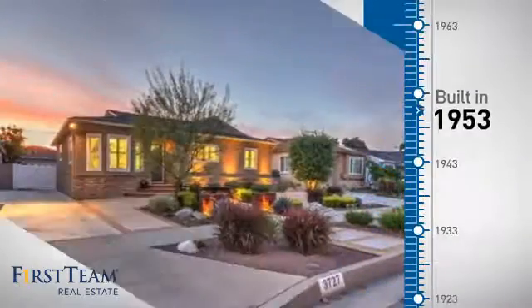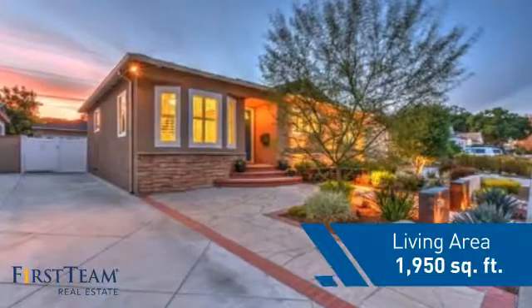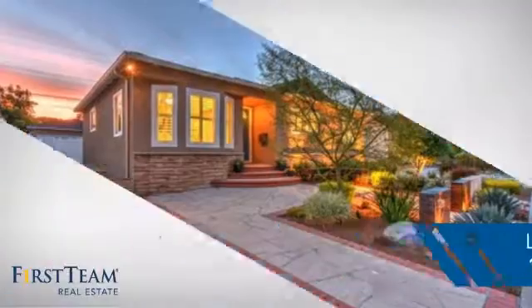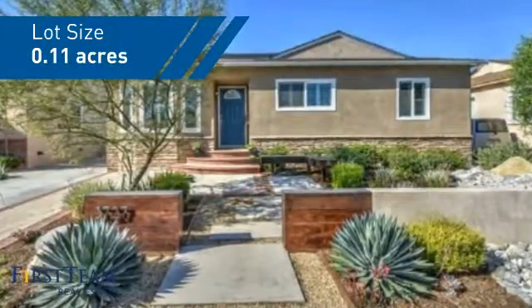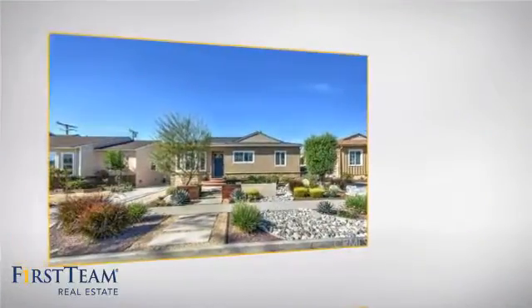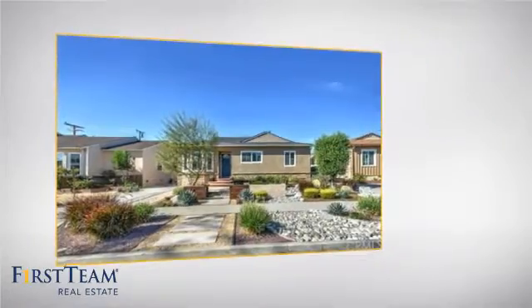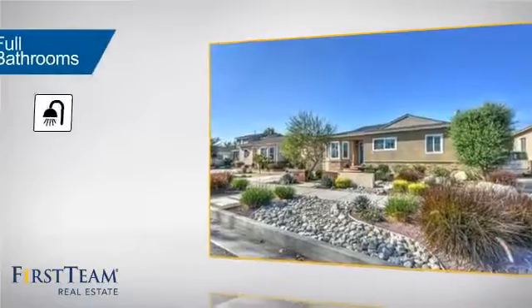This property was built in the early 50s and features over 1,900 square feet of space, giving you a spacious layout to play host or kick back and relax after a long day. Inside you'll find three bedrooms, so everyone has a private space to come home to, as well as two full bathrooms.